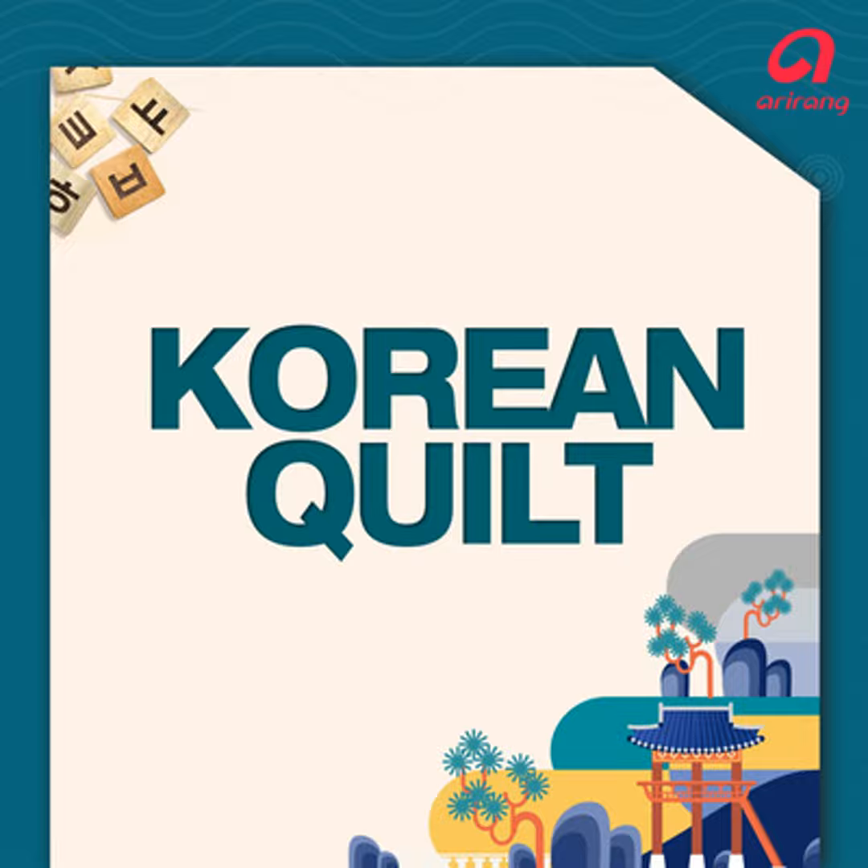Unfortunately, Richard, we're out of time. Thanks for being with us. We'll see you next time here on Korean Quilt. Bye for now, everyone.